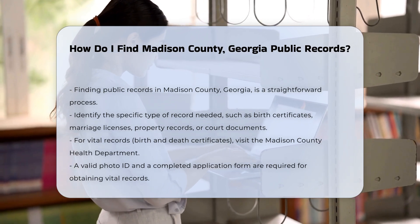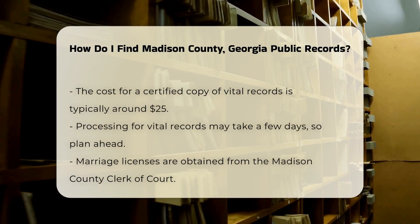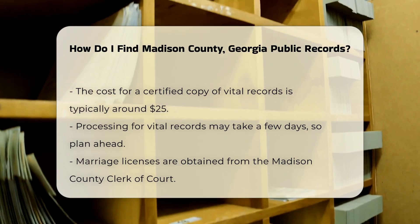To obtain vital records like birth and death certificates, visit the Madison County Health Department. They require a valid photo ID and a completed application form. The cost for a certified copy is typically around $25. Processing may take a few days, so plan accordingly.